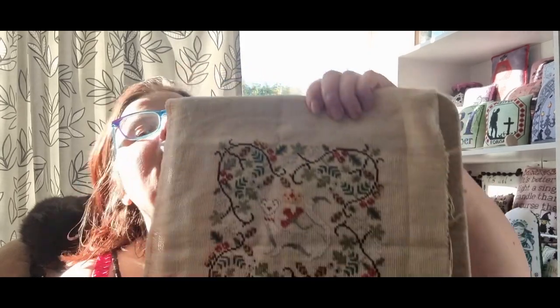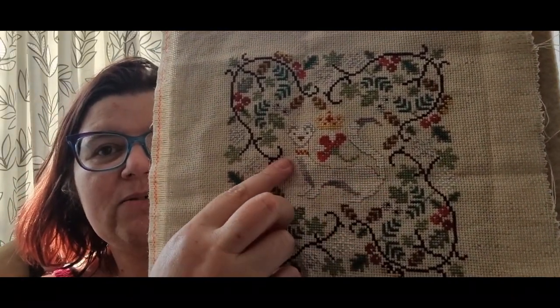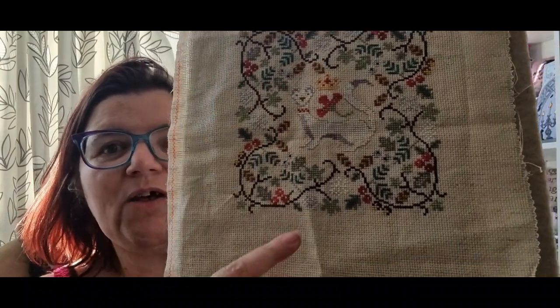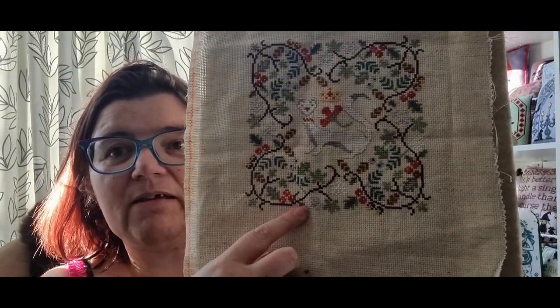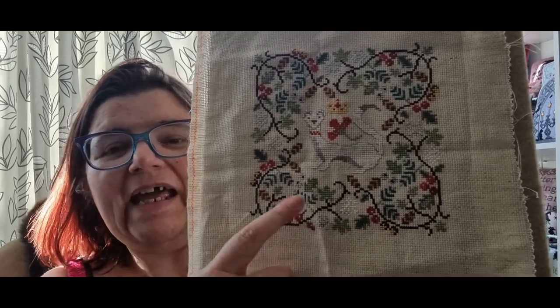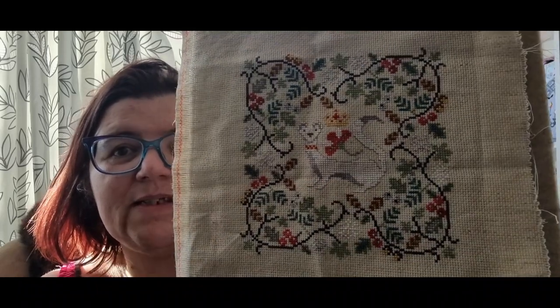Another WIP finish - this one I started on October 31st 2022, and it is the Tudor Ermine by The Blue Flower. I did backstitch around the ermine because the white really wasn't showing up, and I mixed the pale gray and white together to stitch the white areas. I chose some different colours along the way too. So there we go - another WIP finish, which I think gets me down to nine or maybe ten WIPs.